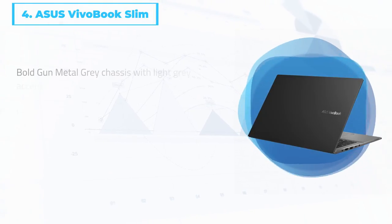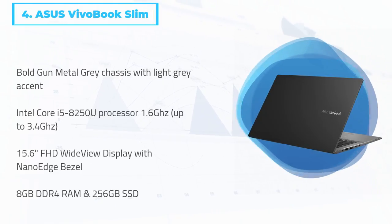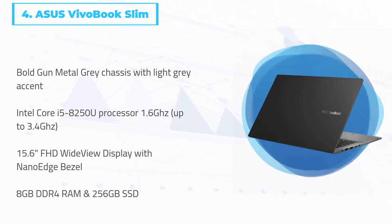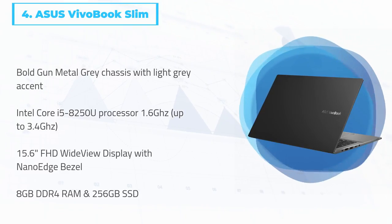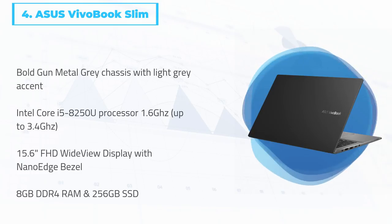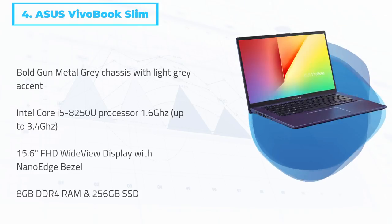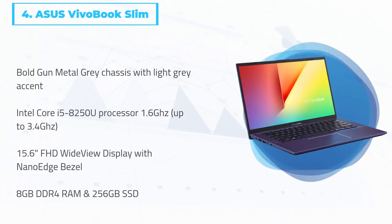At number 4: Asus Bevo Book Slim. The most affordable option on this list is the Asus Bevo Book Slim. It's a fairly simple laptop with a modern-looking design, a large 15.6-inch display, and comprehensive connection ports including modern USB 3.1 Type-C and Type-A connectors and standard USB 2.0 ports. Its lower price makes the Bevo Book a great starter laptop that can handle your music production needs, even if it comes with only 8GB of RAM and an Intel i5 processor.